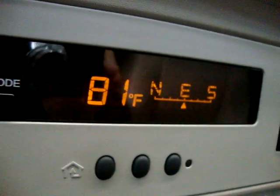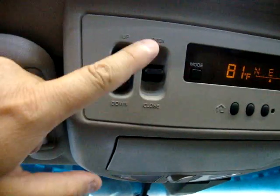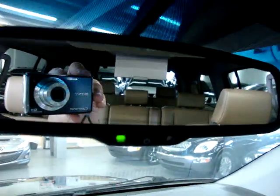Up here we've got a compass that lets us know we're pointing in the east direction, and it also shows the outside temperature — currently 81 degrees. We've got moonroof controls and rear side vents up here. We also have an automatic dimming mirror — it's got a sensor eye. When somebody puts their high beams on, the mirror darkens so it doesn't bother your vision.